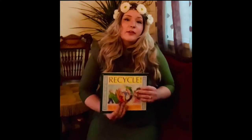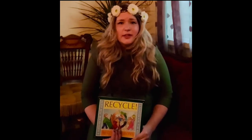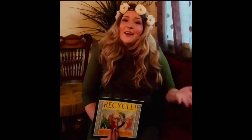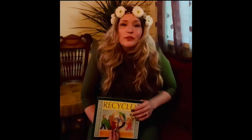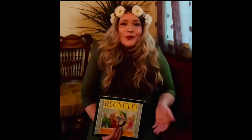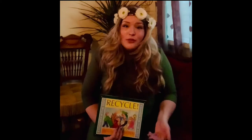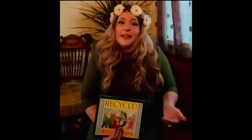My last question for today's story is: what was one thing that you learned? Did you learn anything new? I want you to share with one person either sitting next to you or around you one thing you learned from today's story, Recycle: A Handbook for Kids by Gail Gibbons. Every day we can learn new things, and it's important that we practice and tell others so they can learn too and help keep the world cleaner and healthier.